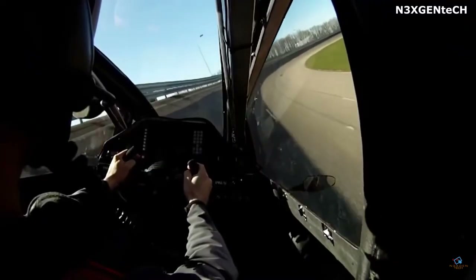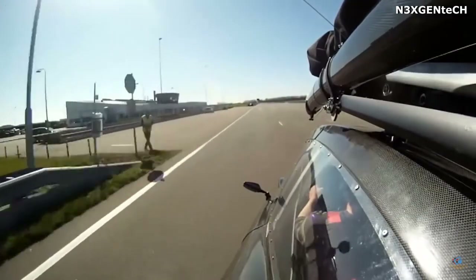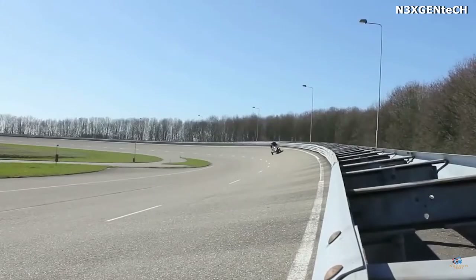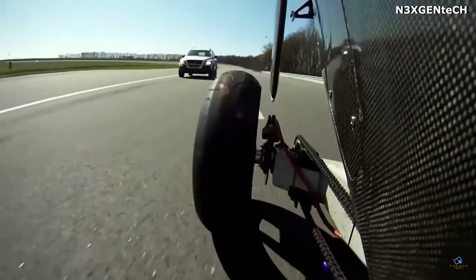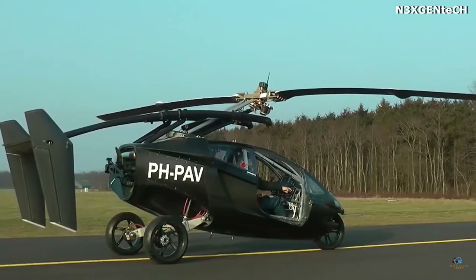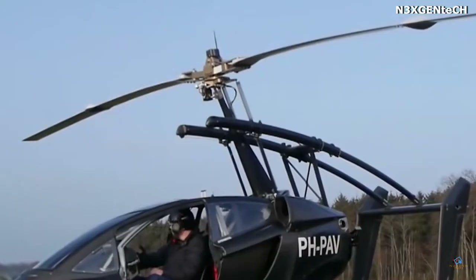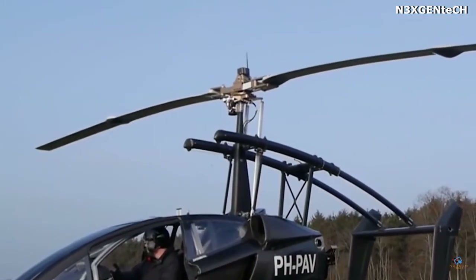The maximum speed of the Pal V1, both on ground and in the air, is 110 miles per hour. With a weight of 1,500 pounds, this flying car can carry up to 500 pounds of cargo. The range of flight, depending on the weight, varies from 220 to 310 miles, and the fuel consumption in the air varies from 20 to 30 litres per 60 miles.